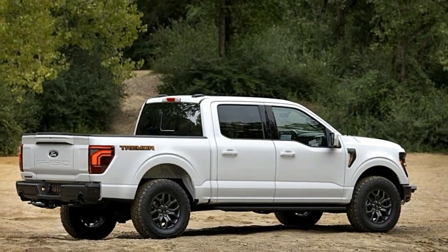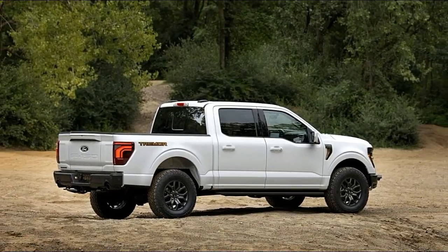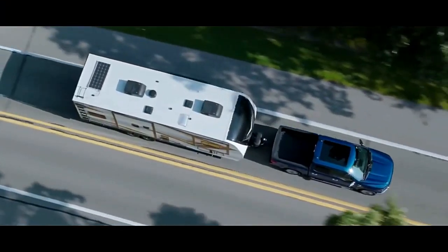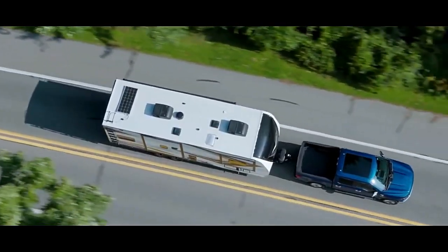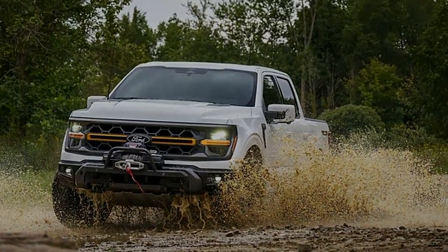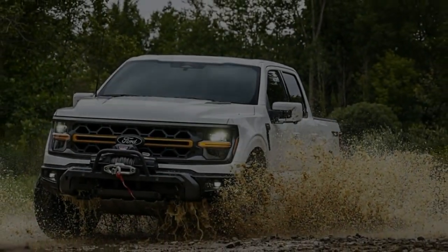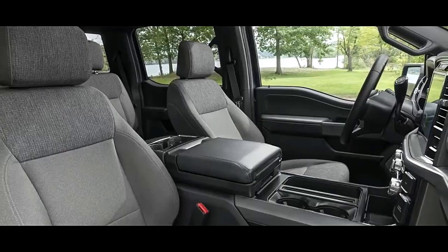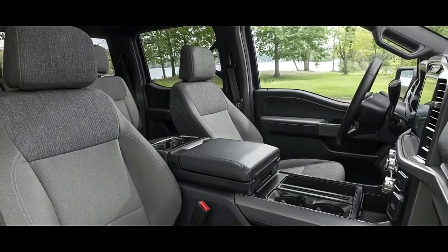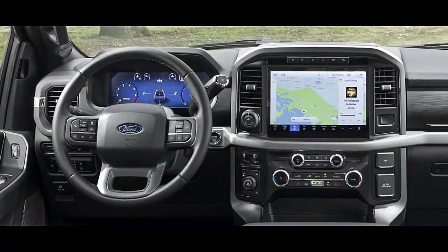The F-150's competition does all of that too, though, so it's down to nuances when choosing which brand of truck is right for you. The Ram 1500 rides better on its air suspension, and the Chevrolet Silverado offers more standard connectivity and driver assistance tech. But the F-150's capabilities and features make it a fierce competitor in the full-size pickup truck slugfest, and this latest evolution of Ford's bestseller is its most cutting-edge interpretation yet.